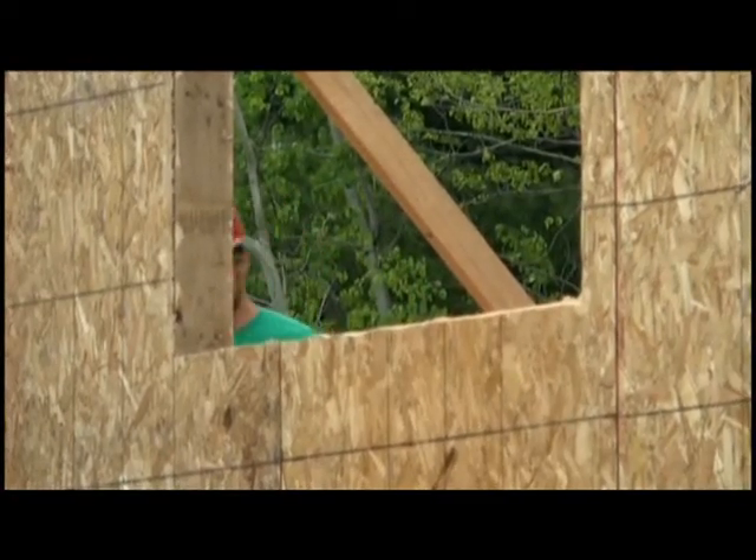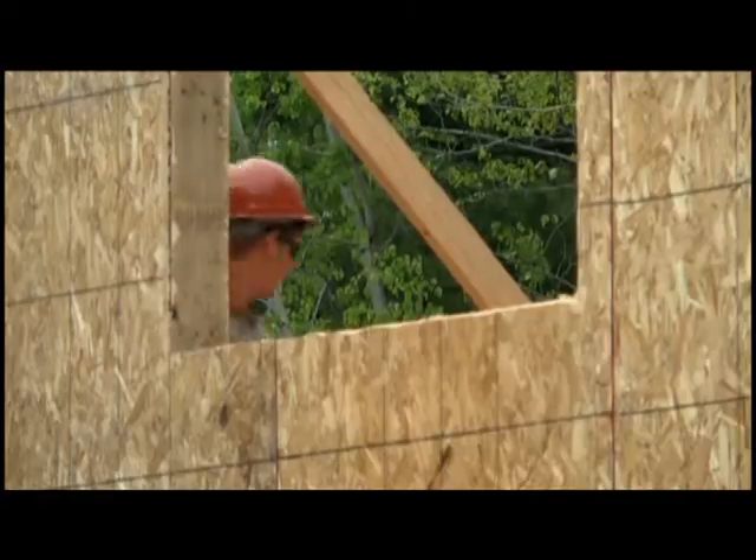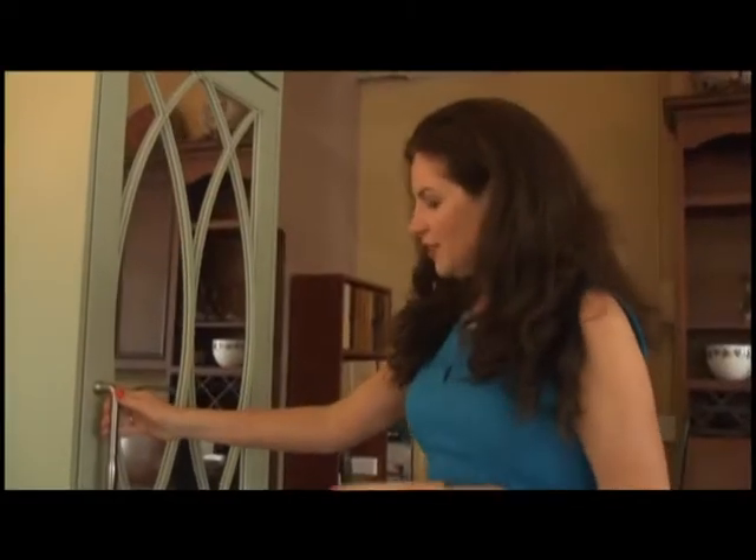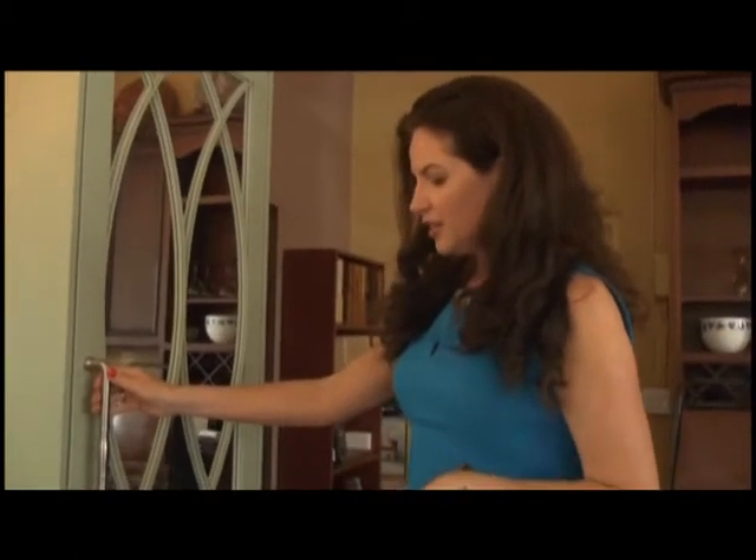Man caves don't come cheap, and even though it depends on the space you're trying to fill, they can run anywhere from $5,000 or more. Another feature that's very popular is the integrated refrigeration.